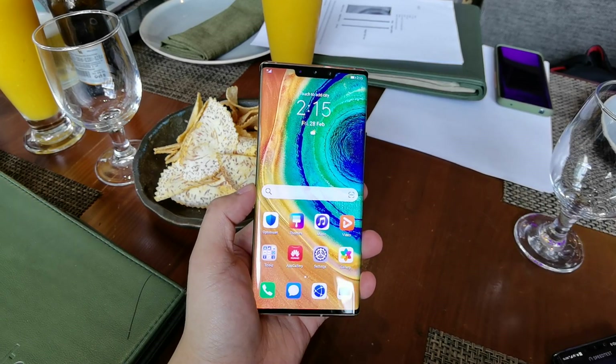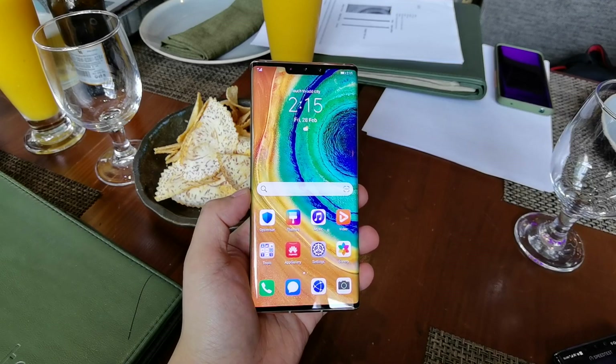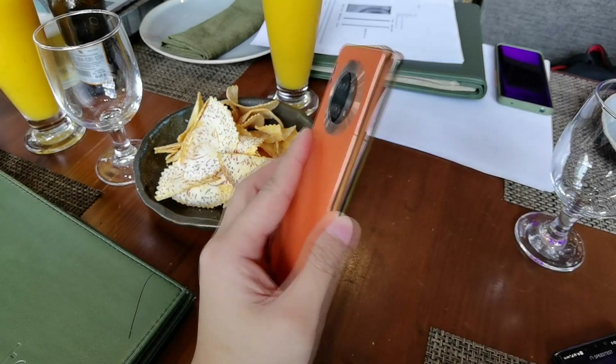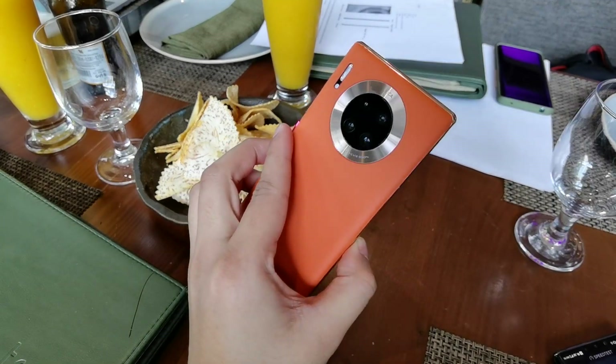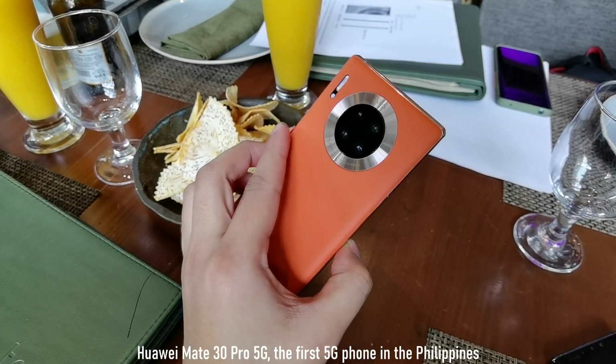Hi guys, it's me Peter of Gizguy.com and we are here at BGC, at my Amphitheater because we will be testing this phone. As you can see, this is the Huawei Mate 30 Pro 5G.